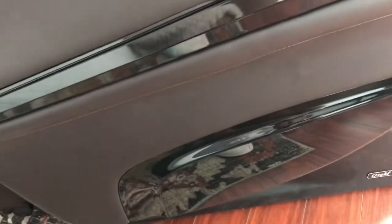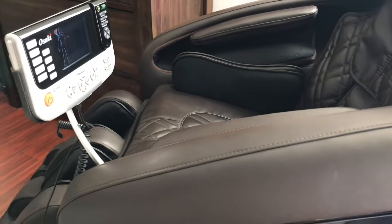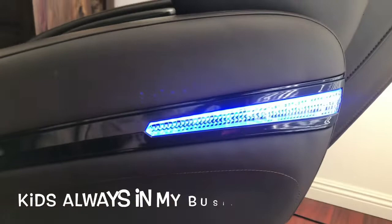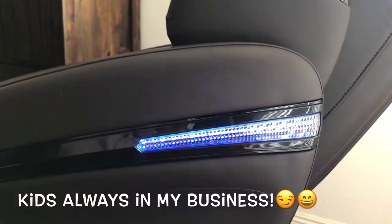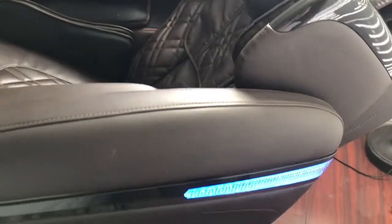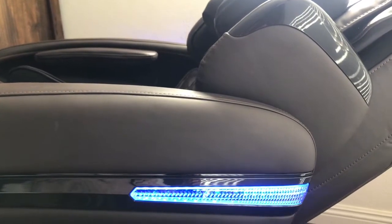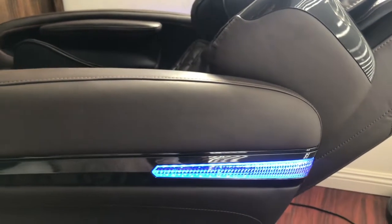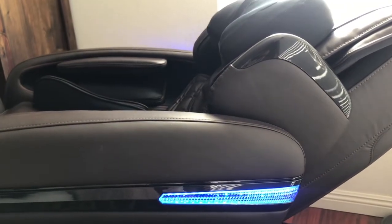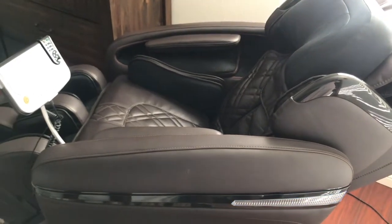You guys have to check out this side view — let's turn it on. The side of the chair has these really cool LED lights. These LED lights illuminate blue and they flash on and off, and I just thought it was really cool for a touch of nighttime elegance. Sometimes it's the simple things.